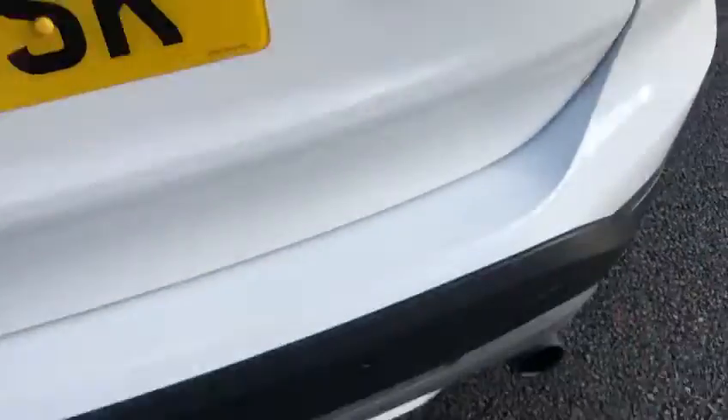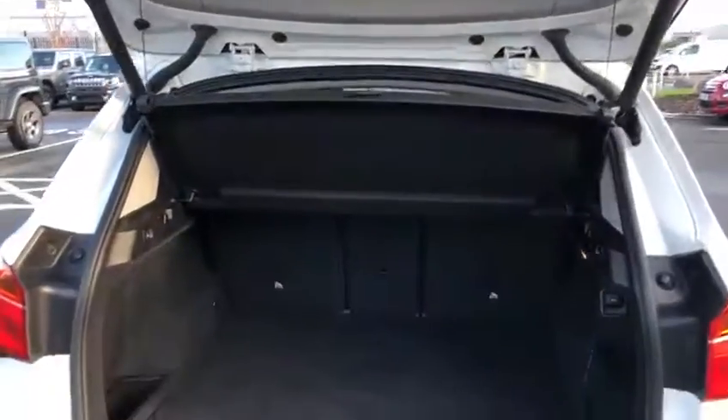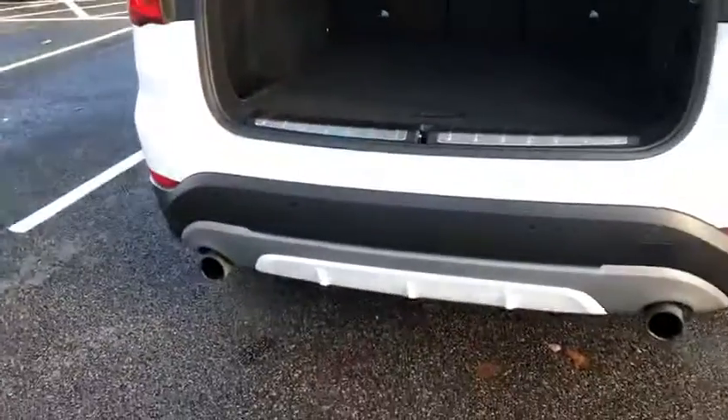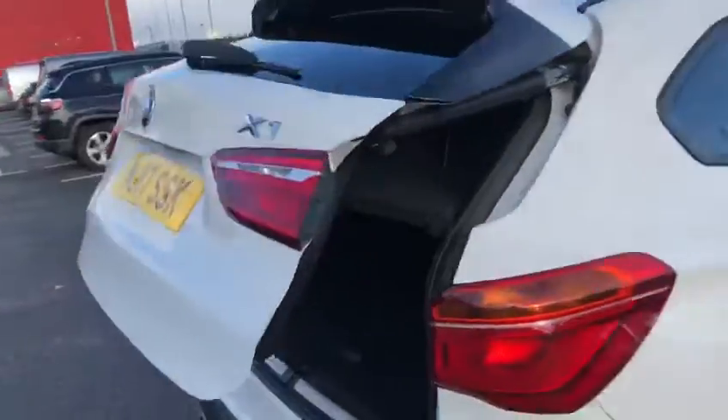Moving around to the back, we've got rear parking sensors. There's the lovely electric tailgate just there, loads of space in the boot, and you can also drop the rear seats. We've got lovely dual exhausts, and if I just press this button up here, the tailgate will drop there.